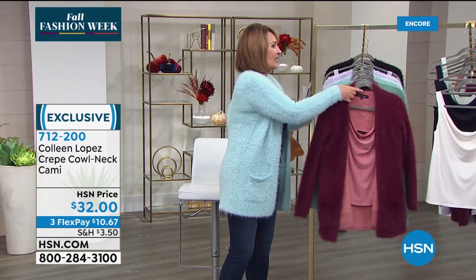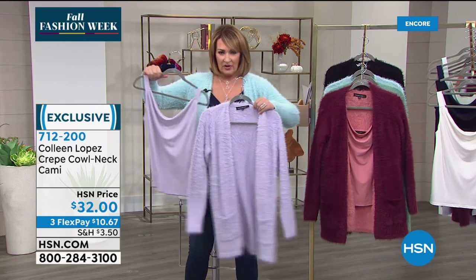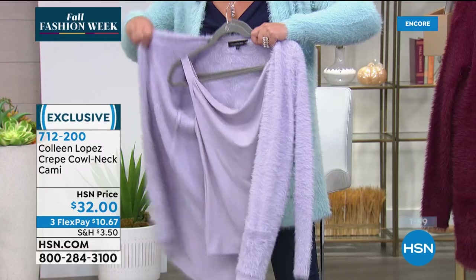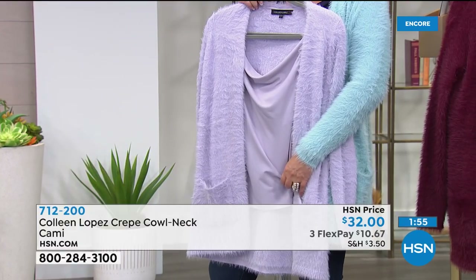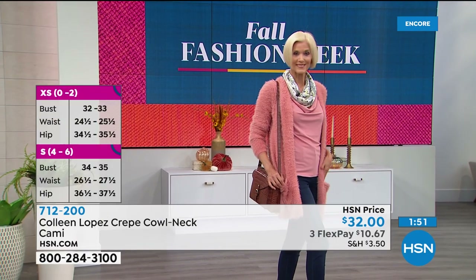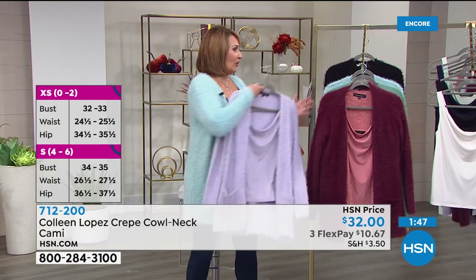Here's your lilac sweater and there's your crepe knit tank — also true to size. Carol is in the small tank? Yes, small. Everything on top is a small. Medium across the board here for me. So there it is in the lilac color.